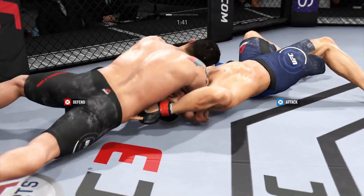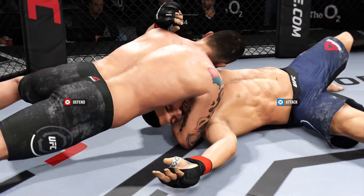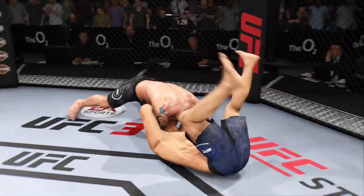Working for the choke here, trying to get that arm underneath the back of the neck. It looks like he's got that north-south choke locked in. He might get it here, look at this.